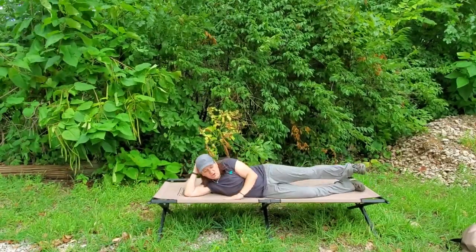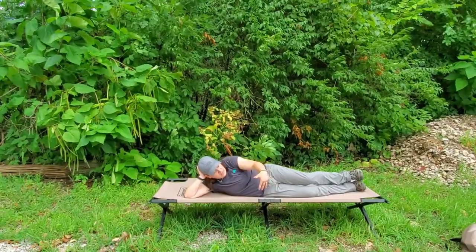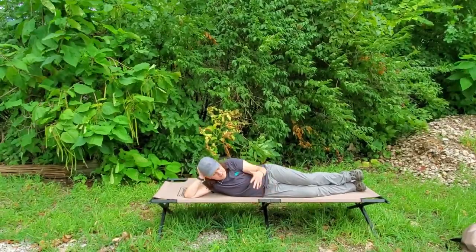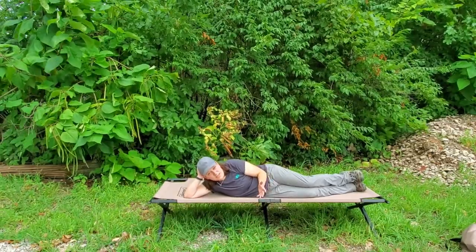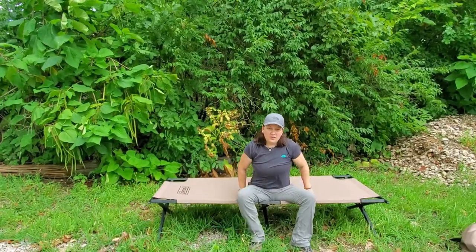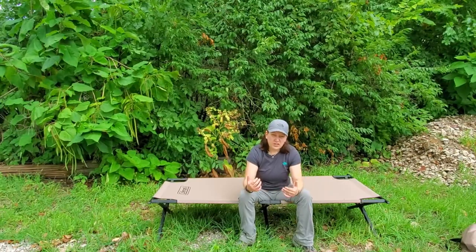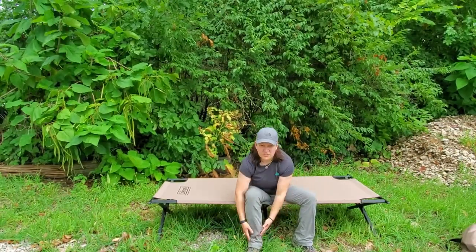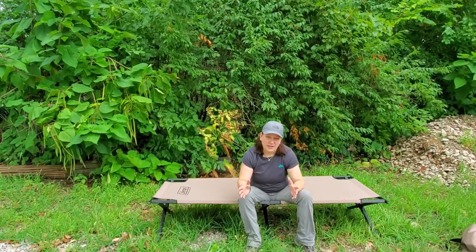The nice thing about this cot is that you can use a camp mat on it, but you don't need to. The X design of the frame doesn't actually touch your body at any point while you're laying on it, so it's really, really comfortable. Another reason that I like the camp cot is because, especially in the wintertime, if you're putting on boots, it's so much nicer to do so from a seated position. It's great — I absolutely love it.